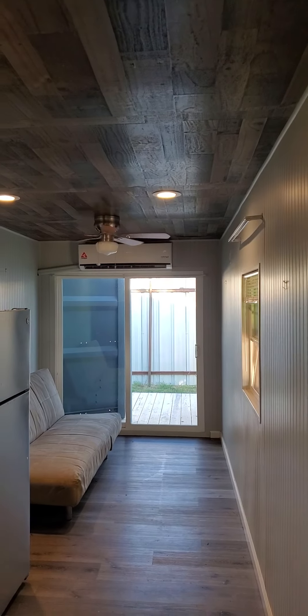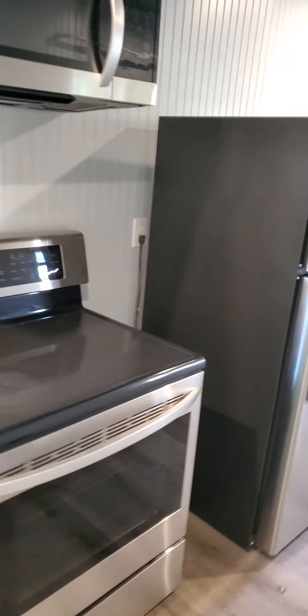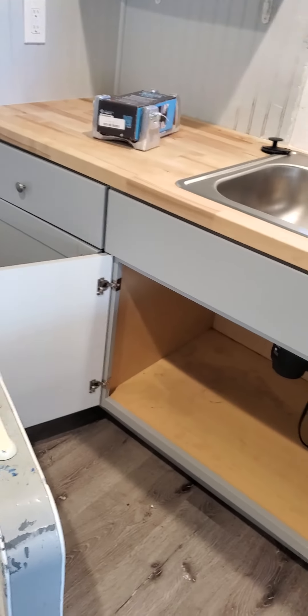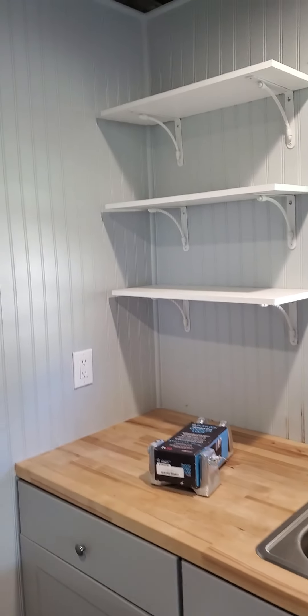Here's inside the shipping container. That's a two-ton split system, refrigerator, microwave, full-size convection stove. Butcher block top. There's a little water leak underneath here — fixed it and drying it out. And some shelves.